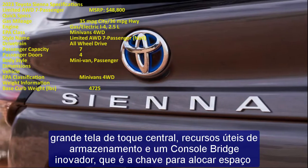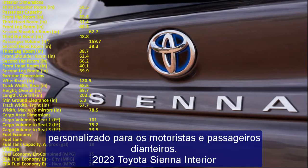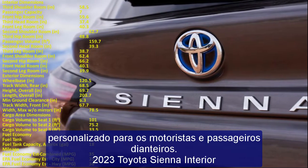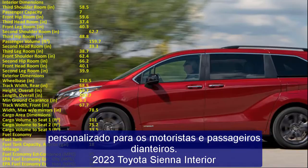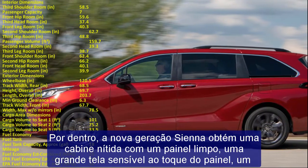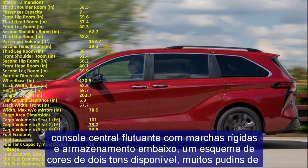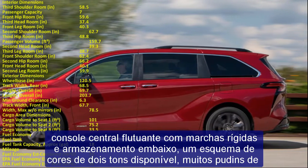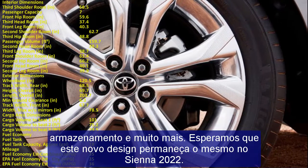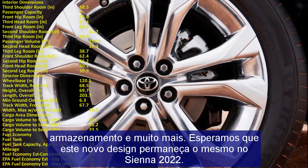The LE and XLE trims are equipped with an eight-seat configuration featuring two captain's seats, a sliding second-row bench seat, and a reclining middle seat. Some XLE models, as well as the XSE, Limited, and Platinum trims, are seven-seat models featuring super long-slide second-row captain seats. Limited and Platinum FWD models are equipped with ottomans.